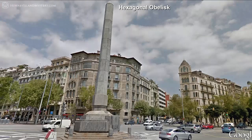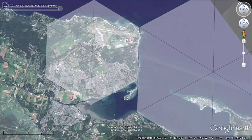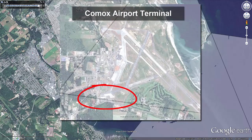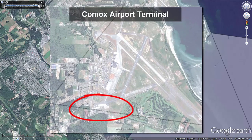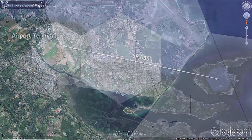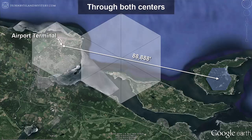Leaving the hexagonal obelisk in Barcelona, we go back to the valley for one last look at the geometry. Recall that the Comox hexagon's position and size are in part defined by the headquarters of the Comox Valley Masonic Lodge. The valley's human geography is again reflected in the hexagonal patterning, with the Comox Valley International Airport terminal appearing on one of the hexagon's bisectors. This terminal also lies along an 88,888-foot line drawn from the center of the Hornby hexagon through the center of the Union Bay hexagon.